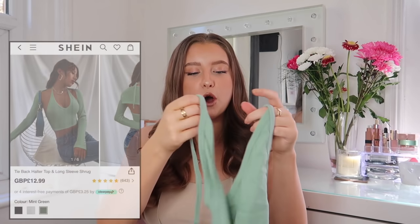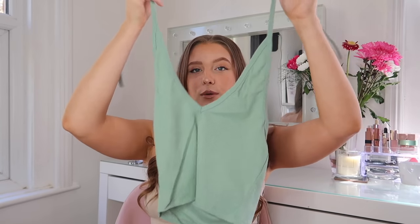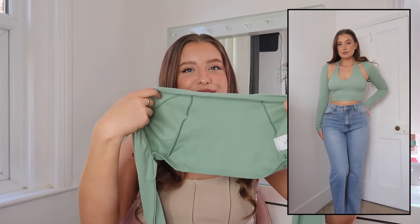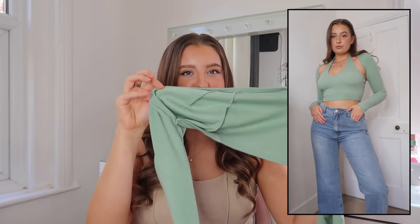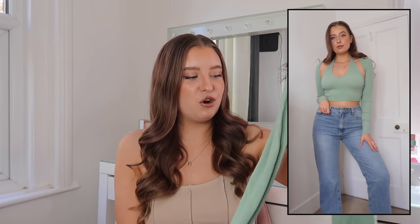Then I saw this little two-piece kind of top which just looked so nice on the model. It's a little halter-neck tie-up crop top in sage green, which I've been obsessed with — it's just the perfect spring colour. It comes with these little arm warmers that pair so nicely together; you get that nice look of the halter neck but also have your arms covered. These kind of tops have been a huge trend on pretty much every brand, and I love that Shein has hopped on that as well.